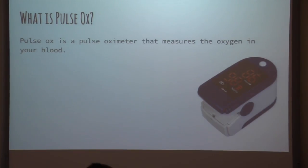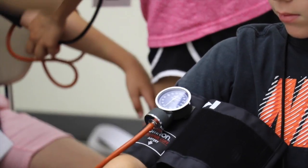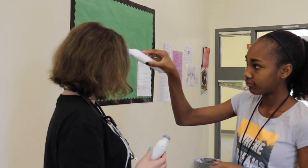On Friday we did vital signs and they taught us how to take each of the vital signs. We got to use the blood pressure cuff and the stethoscope and a forehead thermometer, which I've never seen before, but it was really fun.